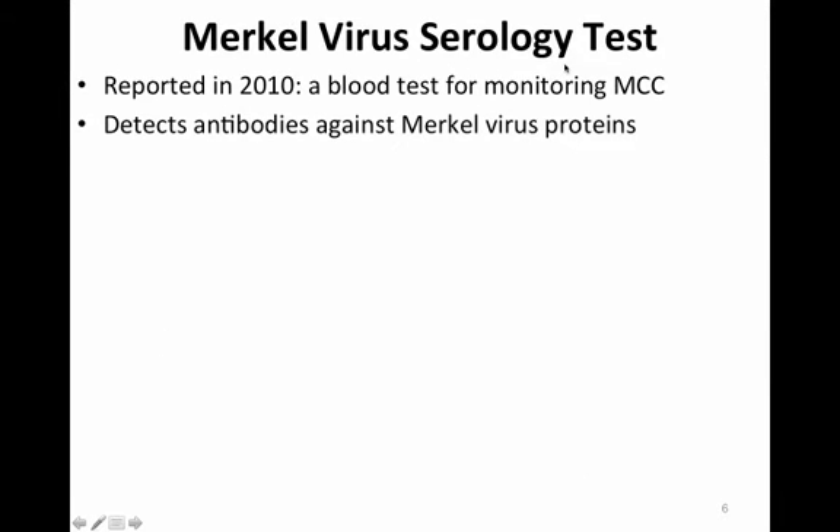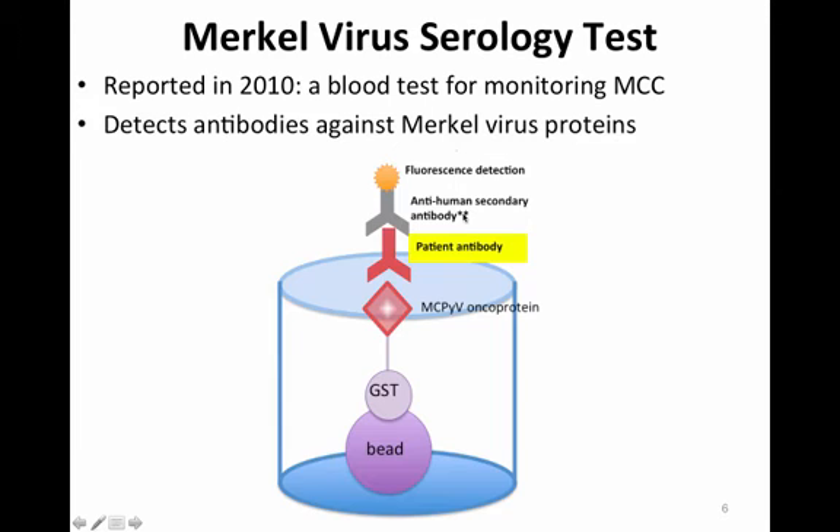The Merkel virus serology test reported in 2010 is a blood test for monitoring Merkel cell carcinoma. It detects antibodies against Merkel virus proteins. A piece of the Merkel virus oncoprotein is attached to beads to immobilize it and then exposed to the patient's blood. If the serum from that patient contains antibodies that bind to the oncoprotein they will attach, all other proteins are washed away, and then the beads are examined after application of a fluorescent probe for a signal indicating that antibodies were present.